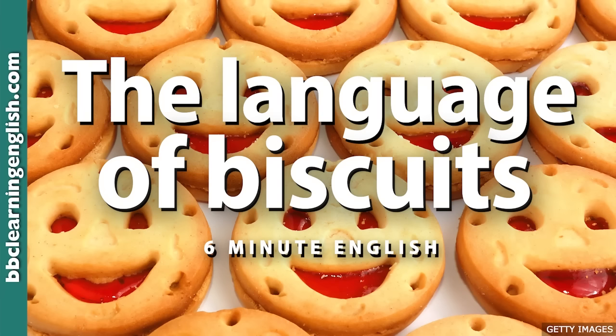The British aren't the only fans of biscuits, so in which country are barazeks traditionally eaten? Is it A. Syria, B. Morocco, or C. Spain? I've not eaten one, but I'll have a guess at Syria. I'll reveal the right answer later on.